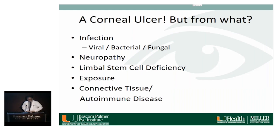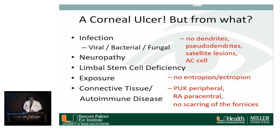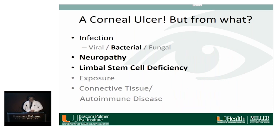We have a corneal ulcer with causes including infection, neuropathy, and limbal stem cell deficiency. He could also have a connective tissue or autoimmune disease, though no known diagnoses. PUK is usually more peripheral; rheumatoid arthritis could cause paracentral ulcers, particularly with dry eye. No scarring of the fornices to suggest other disease. He had a history of entropion but no entropion or ectropion on exam. There were no dendrites, pseudodendrites, satellite lesions, or AC cells — though infection is considered until proven otherwise. Top of the differential is a neuropathic ulcer, limbal stem cell deficiency, or some type of infection or superinfection, and these are not mutually exclusive.